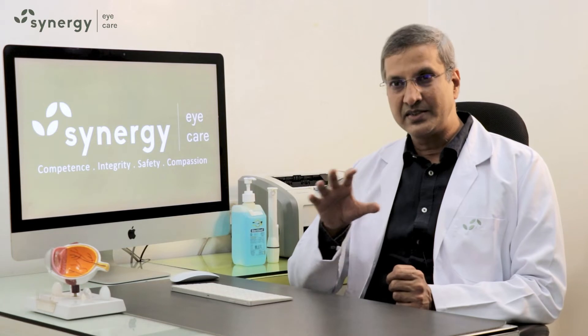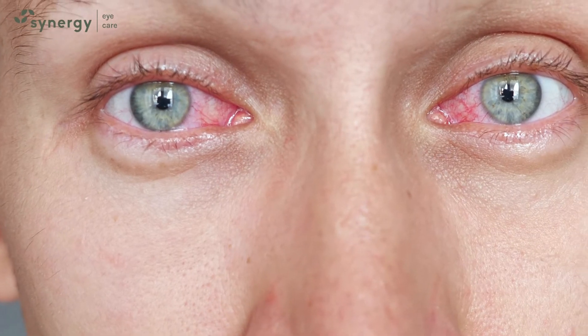Floaters are shadows or opacities inside the eye. These floaters can be normal, but may also be caused due to some bleeding inside the eye due to hemorrhage or retinal tear.